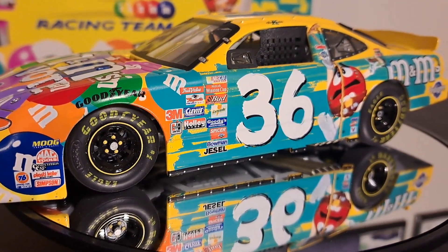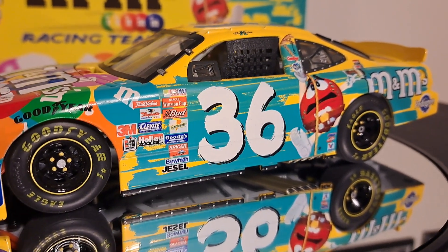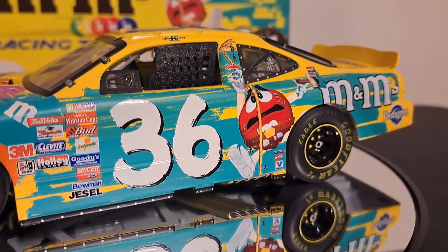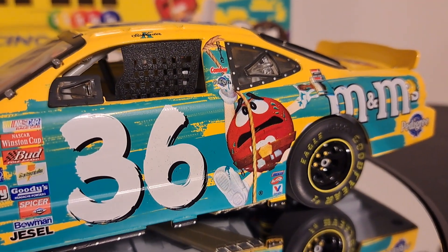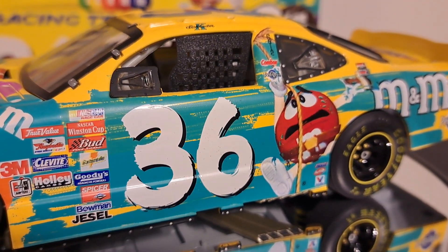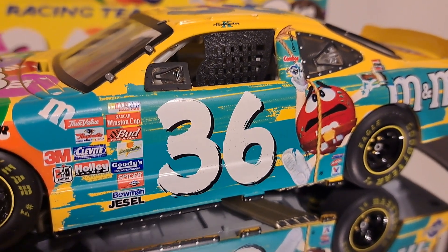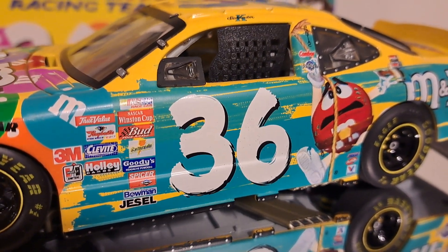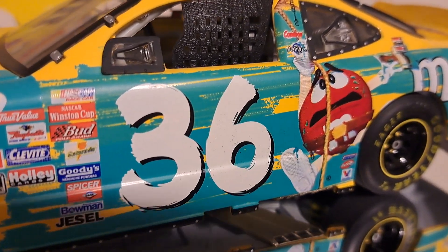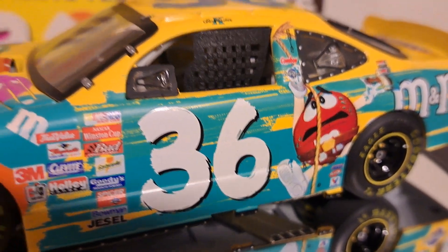The car itself follows that theme. You can see the red M&M — he is painting the driver's side of the car this blue-green color. It's actually a lighter blue-green than it appears; it's almost like what they call Bianchi blue, or Caribbean blue, or Mediterranean blue — a very, very light green, not really a blue. He looks terribly distressed painting the side of the car, hanging on by a rope, the poor guy.